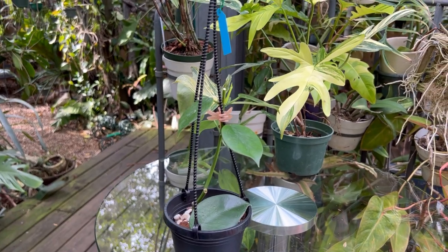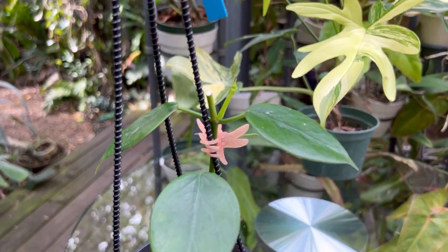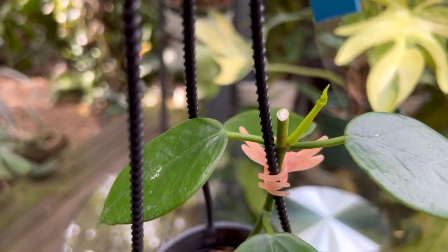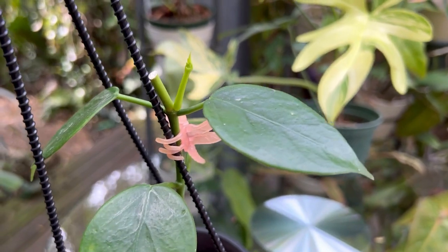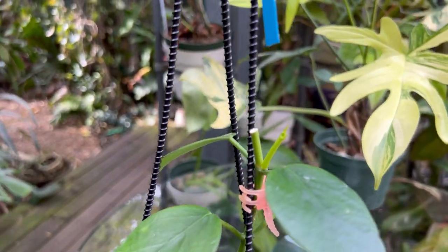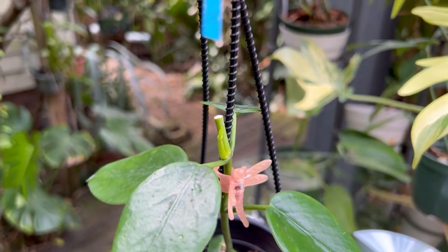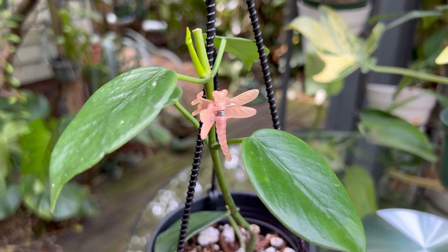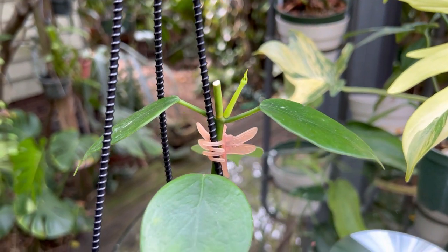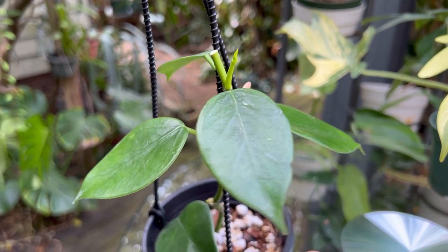The next Hoya is a cool-growing Hoya that grows above 2,000 feet in the mountains of Thailand at Doi Inthanon. As you can see, the flowers on this are pretty cool. I haven't been able to bloom it and I doubt I ever will here in Florida — I don't have the altitude or cooler temperatures. But I'll try to grow it out as much as I can, maybe putting it in a cooler spot with a lot of airflow up in a tree. This is Hoya thailandica.